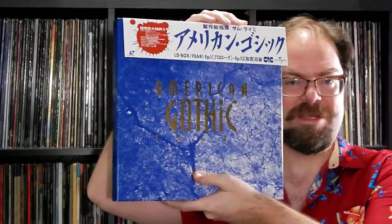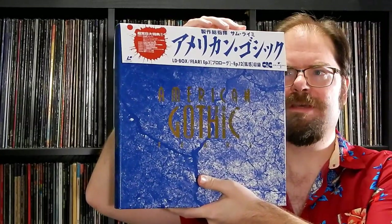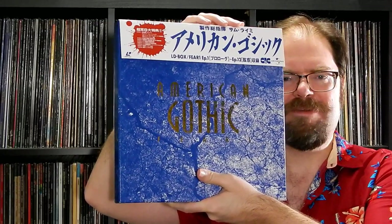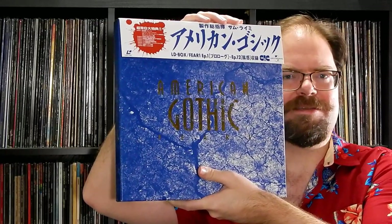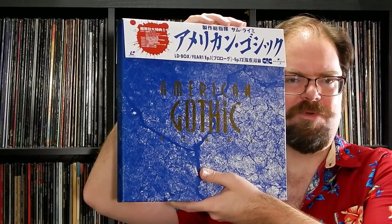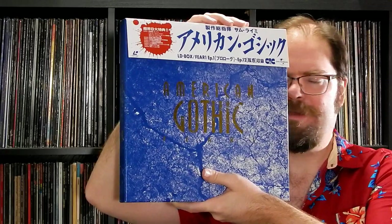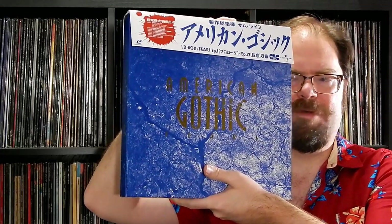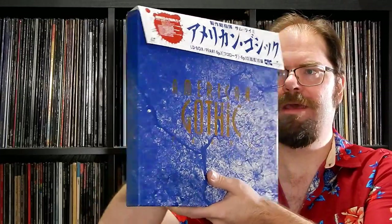I have the DVD set. It's a troubled show — it wasn't always treated well and was aired out of order. Even with the DVD, you have to get a list from Wikipedia showing you the correct story order. It is fairly episodic, but there is a running overarching theme throughout it.